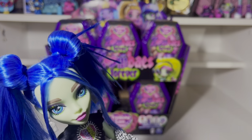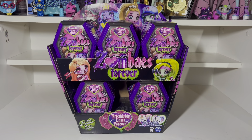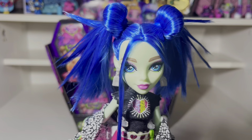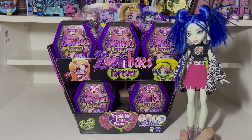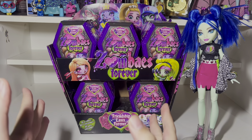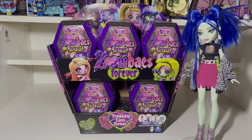Hey guys, it's Morgan, and today I have a special gift from Spin Master, and that is the new Zombies Forever. And who better yet to help me open them than Ghoulia, the zombie ghoul herself. I'm kind of working on a little restyle for Ghoulia, so that's why she looks like this. I've also stolen Emma's desk to film this video at — sorry Emma, I just was too lazy to go upstairs.